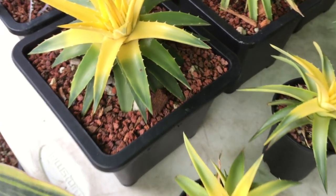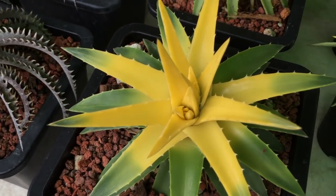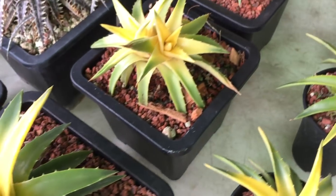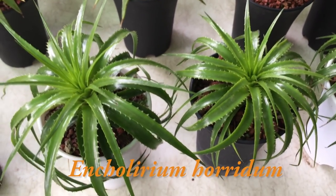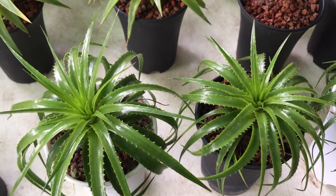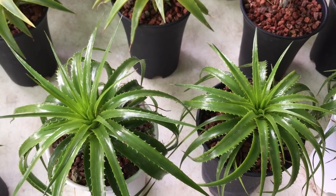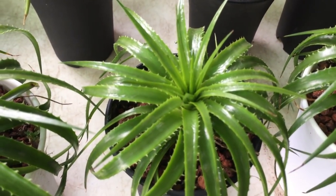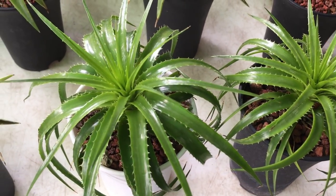By the way, the prices you see here are in Thai baht. If you'd like to get an idea of how much it costs in US dollars, just divide the number by 30 and you'll get a rough estimate. This particular one is Encholirium horridum. It's native to Brazil and belongs to the Bromeliad family as well, but it has adapted to grow in dry, arid conditions with minimal water. They can grow up to 20 to 40 centimeters and like a well-drained soil — make sure to give it plenty of sun.